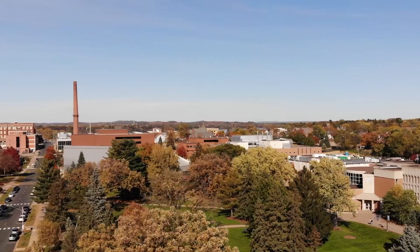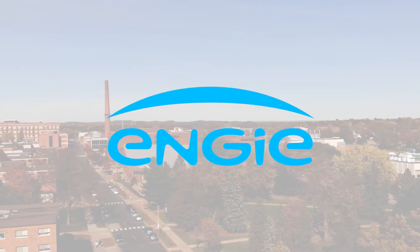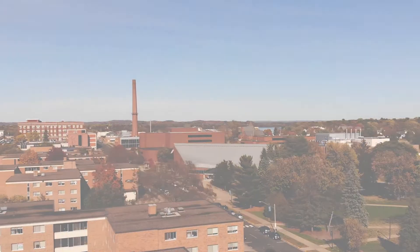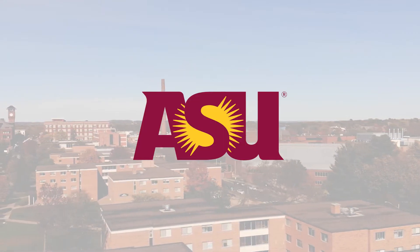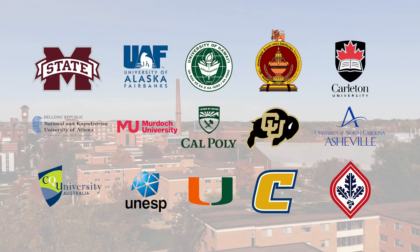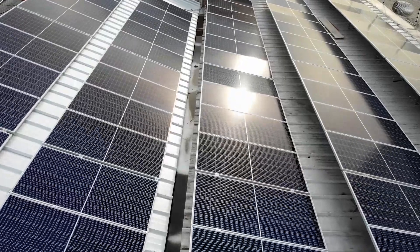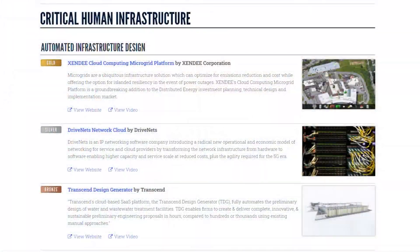Zendi's award-winning software is already used and supported by major international energy firms, including Shell, Inge, Worley, and Arup. Zendi is also used at universities around the country, including UC San Diego and Arizona State University, which currently offer courses on Zendi, as well as a variety of other universities who use our software for student skill development. Zendi has also recently won the prestigious Edison Awards gold medal for critical human infrastructure in 2021.